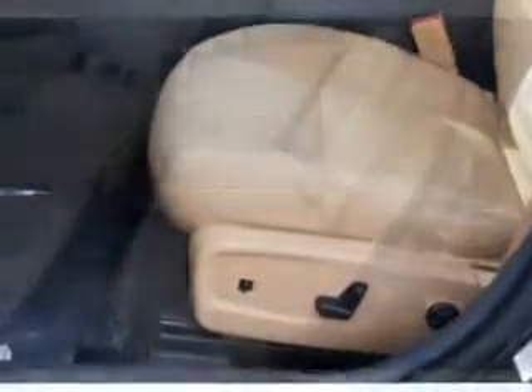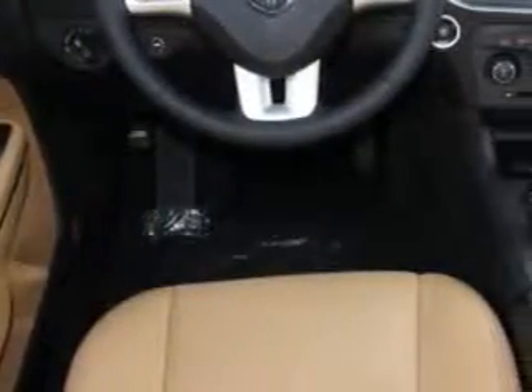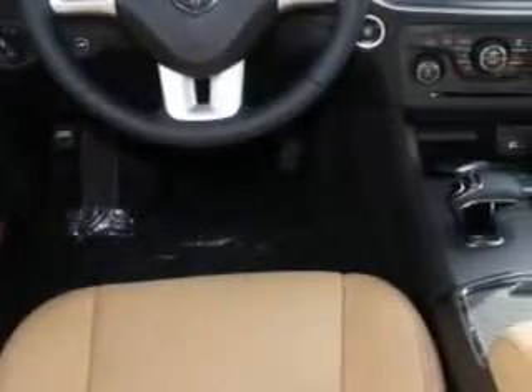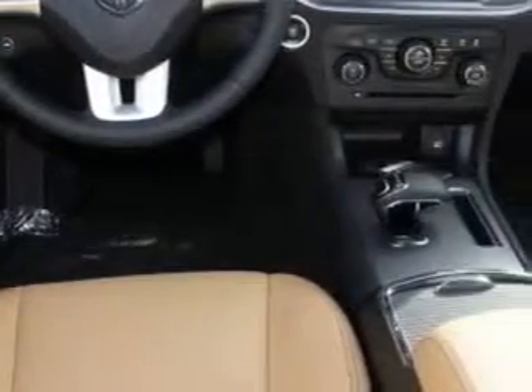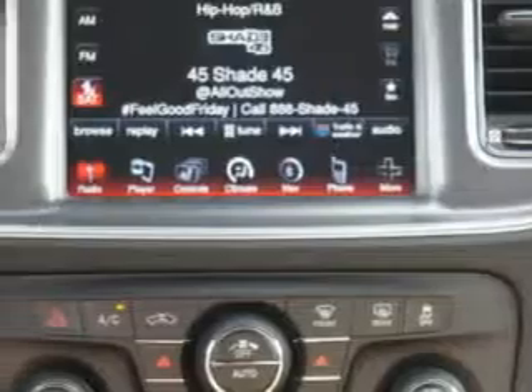Remote engine start, heated exterior mirrors, power-adjustable lumbar passenger seat, power-adjustable lumbar driver seat, remote anti-theft alarm system with engine immobilizer, push-button start, braking and hill start assist, universal garage door opener, electronic brake force distribution, front fog lights, and much more.